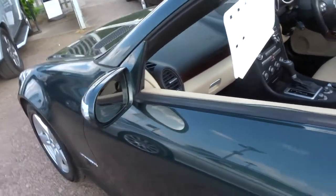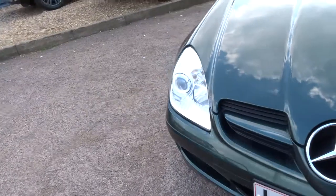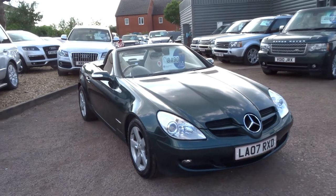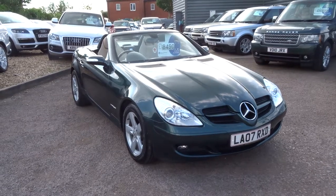Fair price — it's done 50,000 miles, one owner, and has been serviced by Mercedes-Benz since new. It's priced at £8,490. If you'd like to reserve this car over the telephone you can do so for £500. Give me a call — my number is 01926 267813, and my name is George. Cheers.